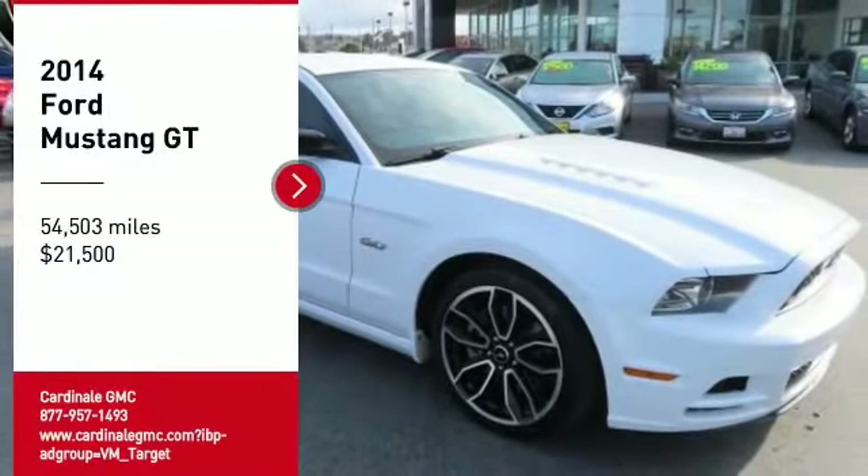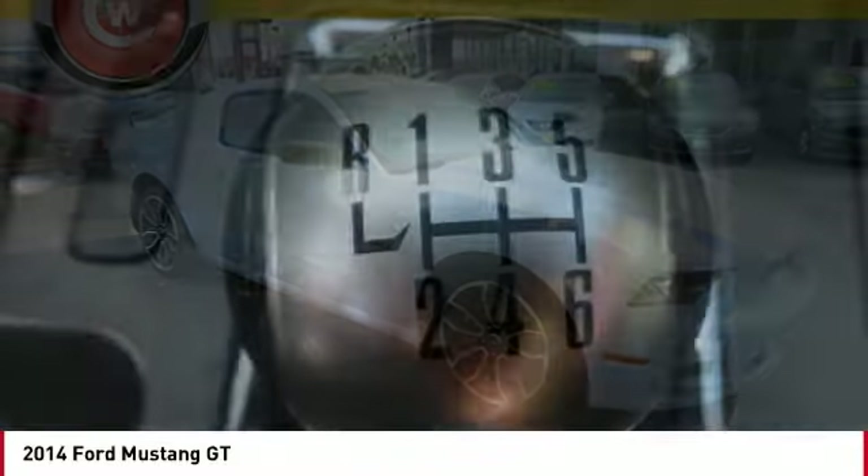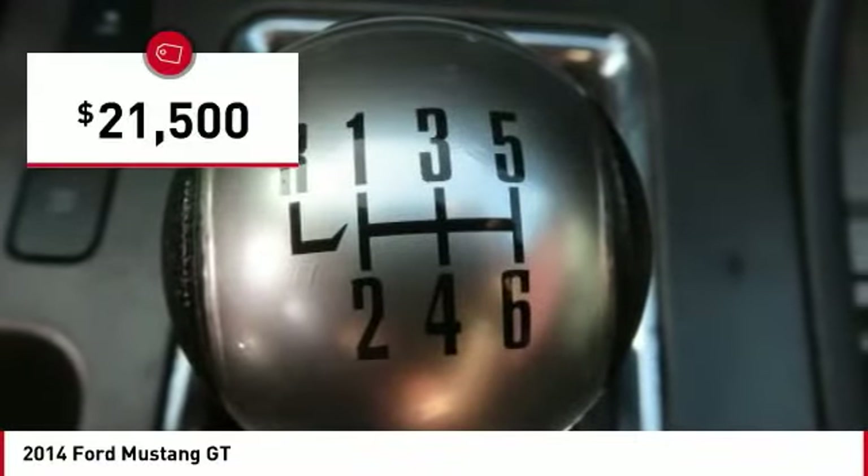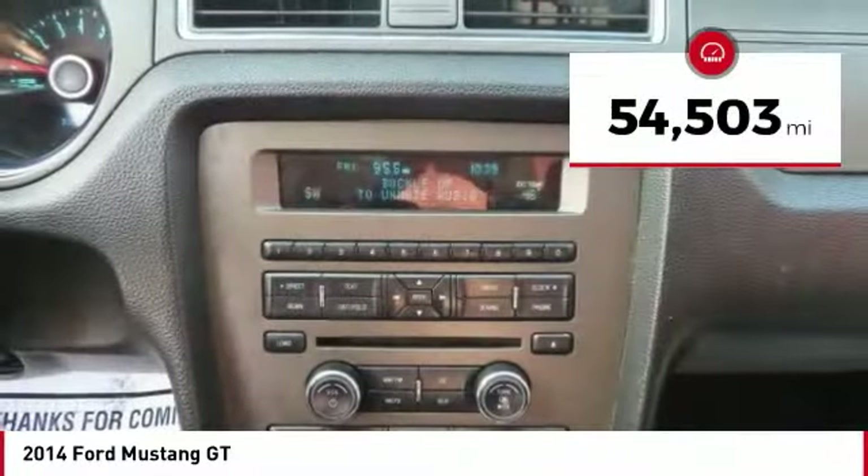Make a great choice today with the 2014 Mustang. The Mustang is race-worthy and ready for the track, and is priced below $25,000. This vehicle has less than 55,000 miles.